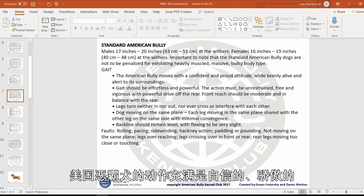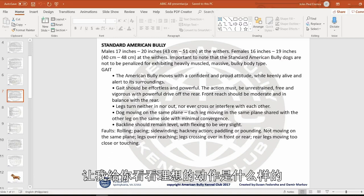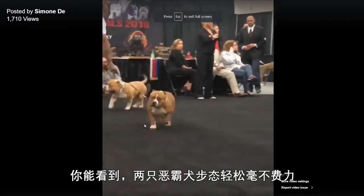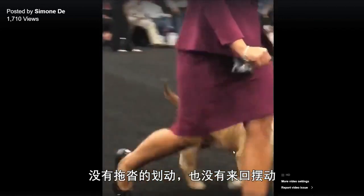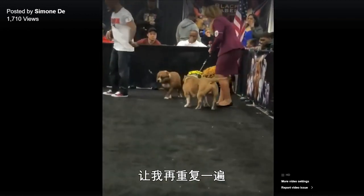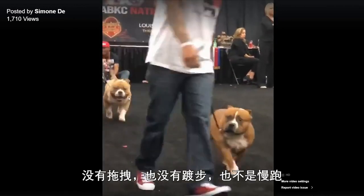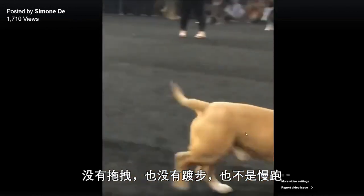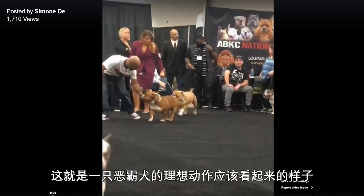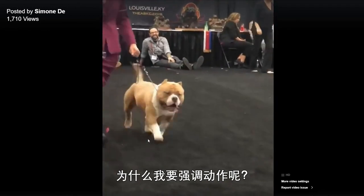The American Bully moves with a confident and proud attitude while keenly alive and alert to its surroundings. Gait should be effortless and powerful. Here are two American Bullies with effortless gaiting — no paddling, no rolling, no sidewinding, no dragging, no pacing, no canter — just trotting with a nice, powerful gate. This is what an ideal movement of an American Bully should look like.